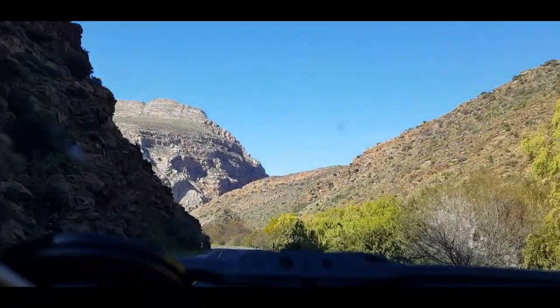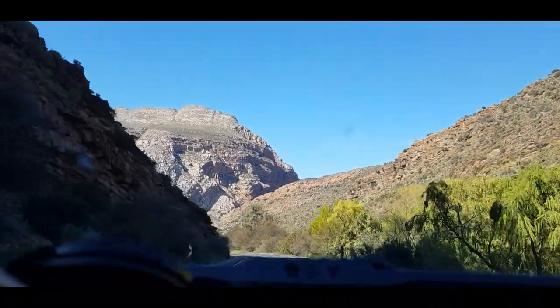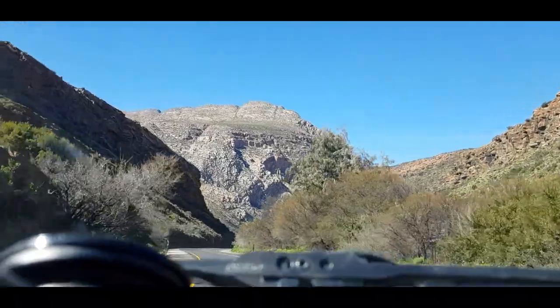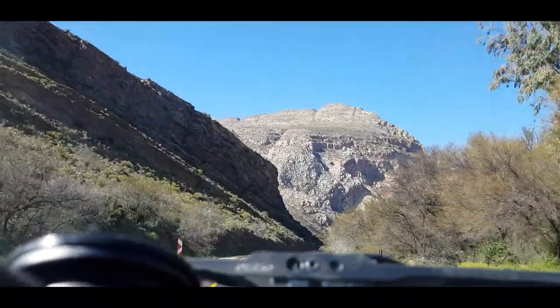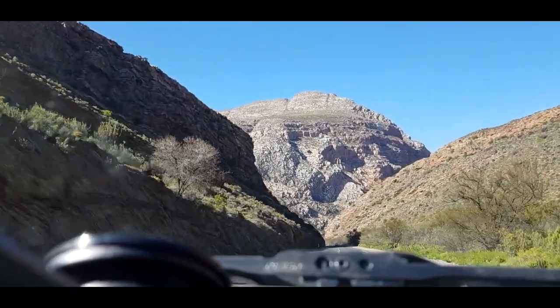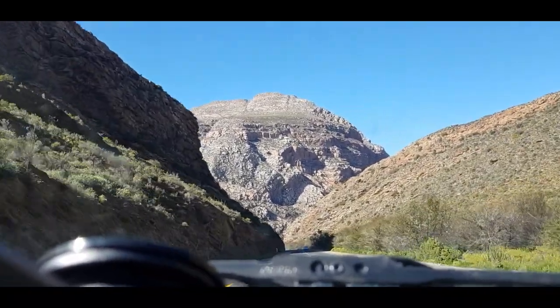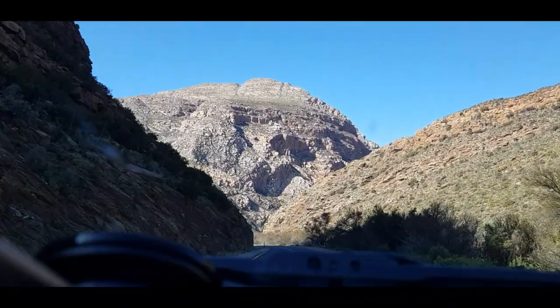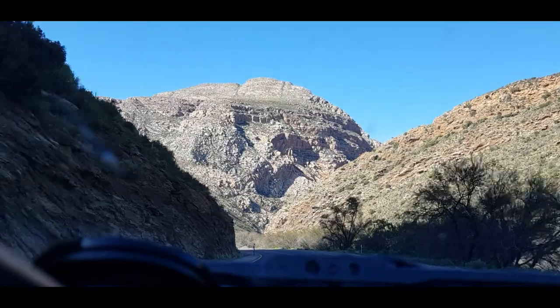I'm not sure how accessible it is at the moment because of all the rain. A lot of these dirt road passes took some damage with all the rain. That's the pass I want to do at some stage, but it's probably not suitable right now.